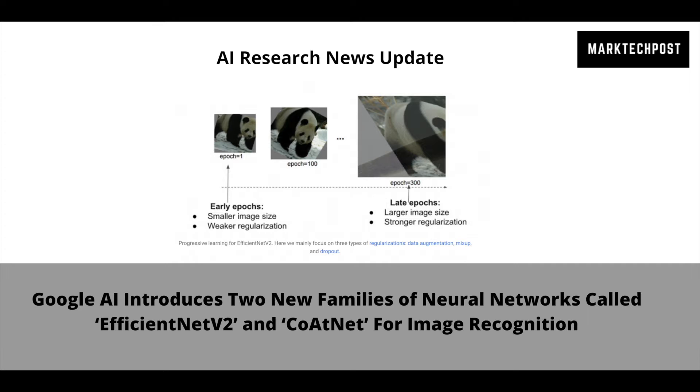To address this problem, the Google AI team introduced two families of neural networks for image recognition. First is EfficientNetV2, consisting of CNNs (convolutional neural networks), with a small-scale dataset for faster training efficiency such as ImageNet-1K, with 1.28 million images.